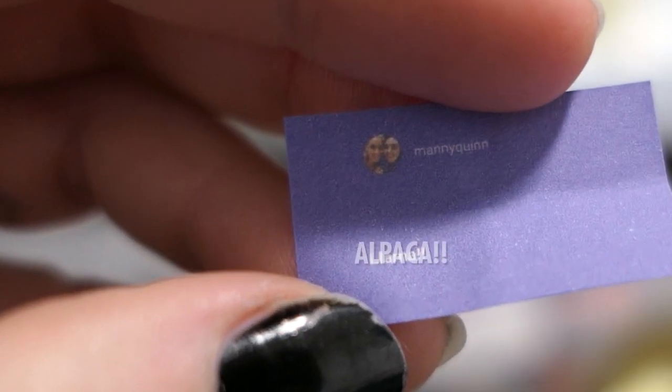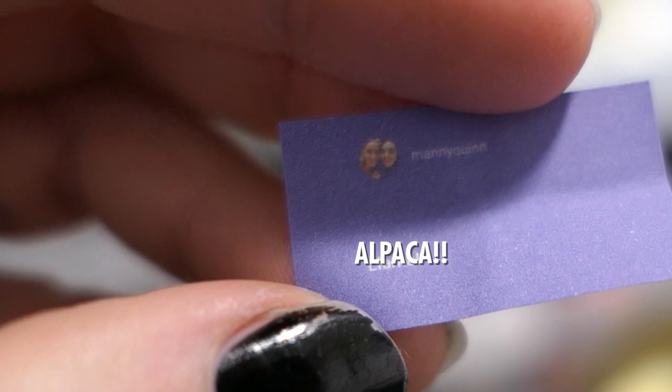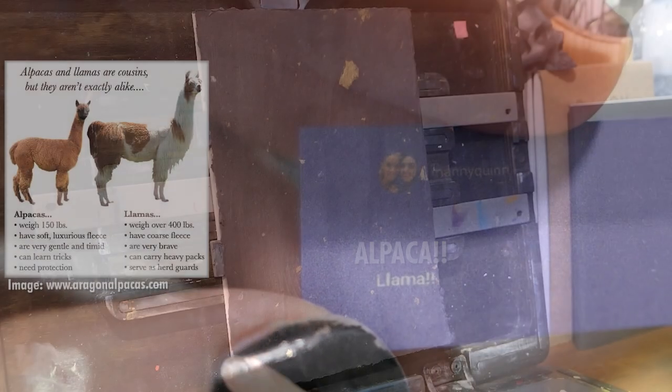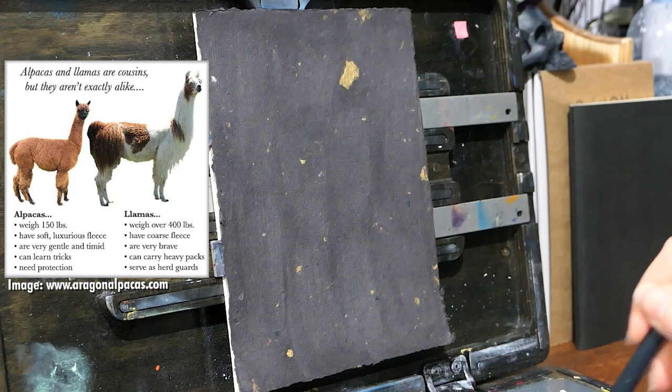Day 12 — I'm home from work and my prompt is llama... wait, alpaca! Yes, that definitely says alpaca, it does not say llama — they are different animals as you can see here. But the prompt today is absolutely alpaca, 100%.